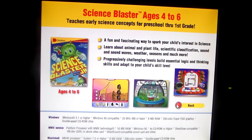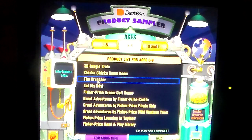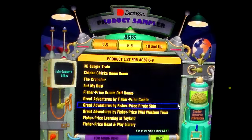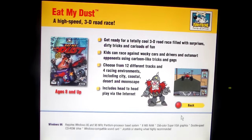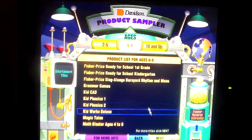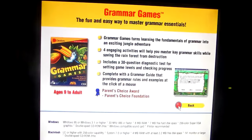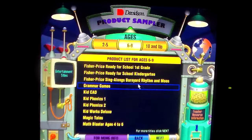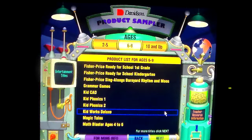Teaches early skills from preschool to first grade. Please note that some of these are repeated. The Cruncher — the easy way to learn to use spreadsheets and graphs. A high-speed 3D road race. I think that's a prototype box mock-up. Ready for School. Grammar Games — the fun and easy way to master grammar essentials. KidCad — the amazing 3D building kit. Kidphonics 1 and Phonics 2. KidWorks Deluxe.